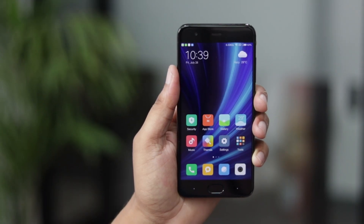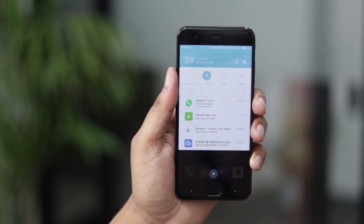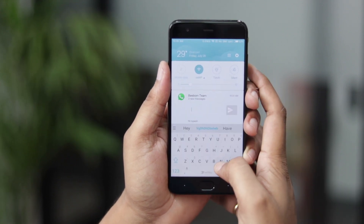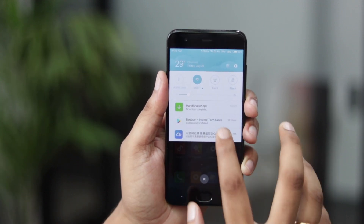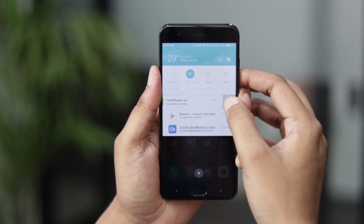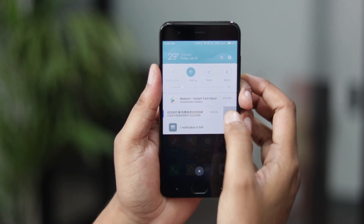MIUI 9 finally brings bundled notifications and I could not be happier. Now all the notifications from the same app are grouped together like in stock Android. You can use a two-finger swipe gesture to reveal the notifications individually. There's also support for inline quick replies from the notification itself. You can swipe left on a notification to see the unimportant option, which allows you to group notifications that you want to mute from different apps. All these changes certainly make the MIUI 9 notification shade a whole lot better than MIUI 8 or any previous MIUI version.